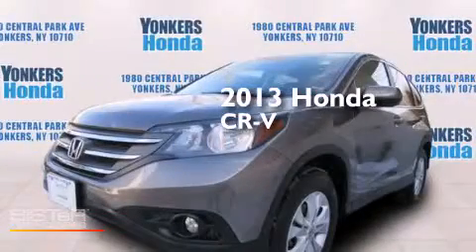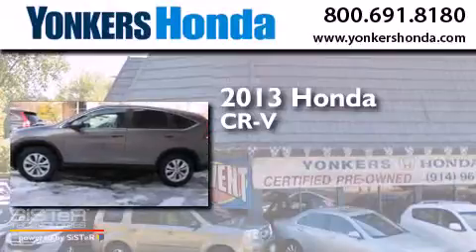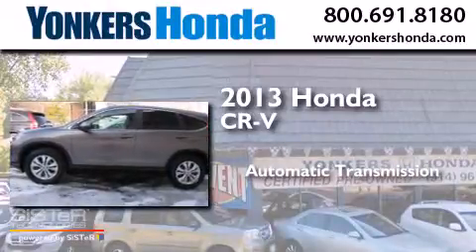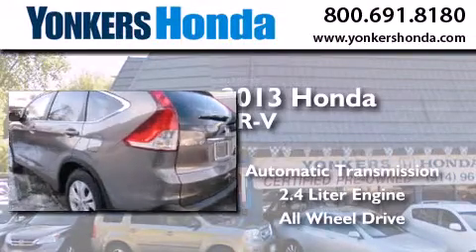This is a 2013 Honda CR-V. This crossover has an automatic transmission, a 2.4-liter engine, and the added safety and control of all-wheel drive.